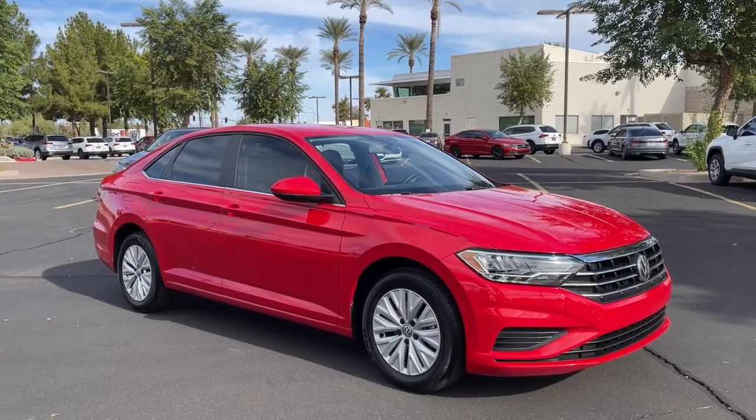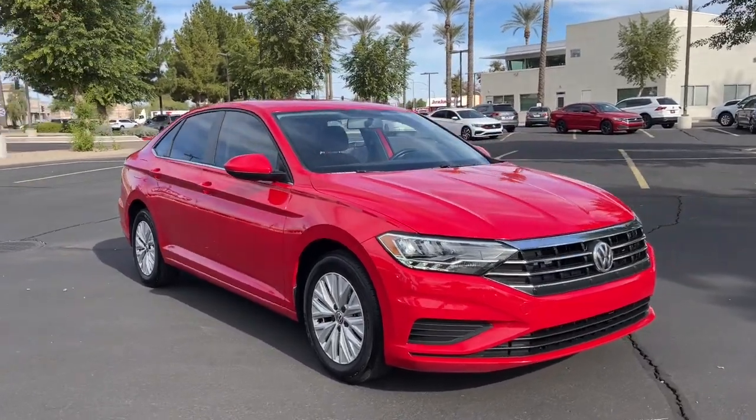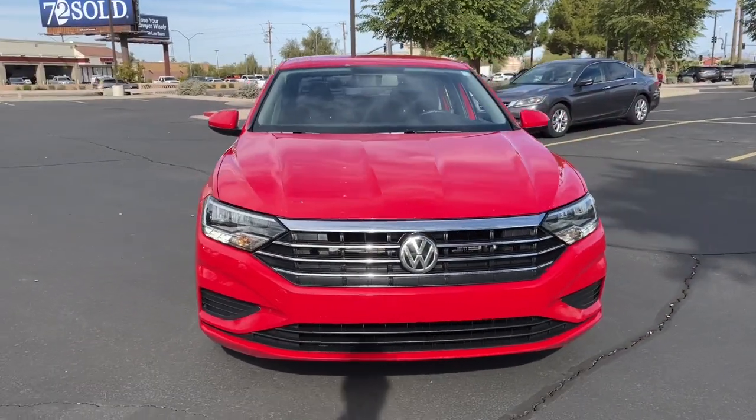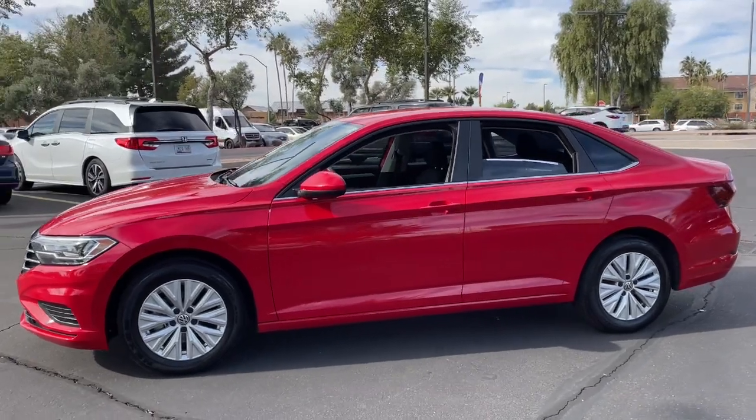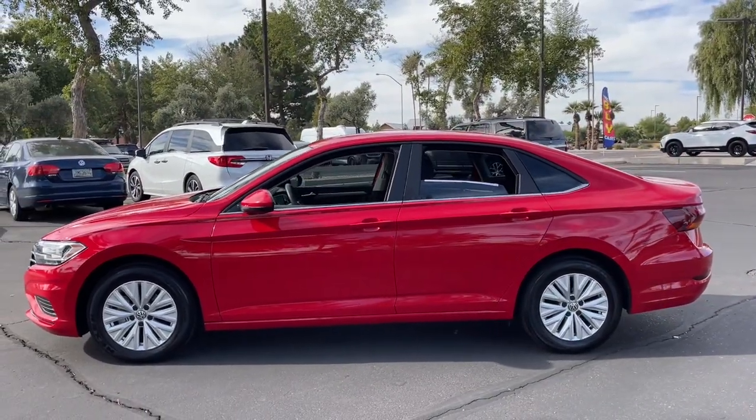You will be amazed by this 2019 Volkswagen Jetta. With less than 100,000 miles on the odometer, this vehicle provides excellent value. Make your daily drive the best it can be in this sleek, modern Jetta.